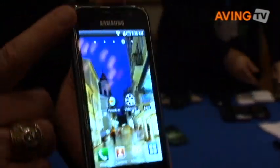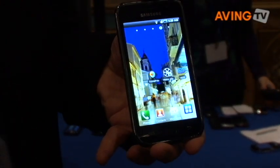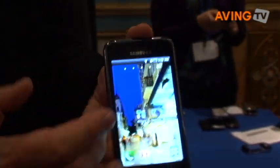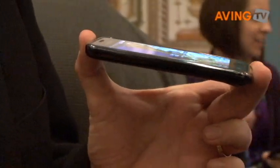To that, we've added a one gigahertz processor which makes it really powerful for gaming, for video, for anything you want to do with a mobile phone, and we've made it thin. It is the thinnest full-feature smartphone in the industry.